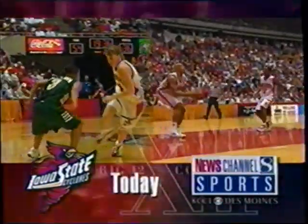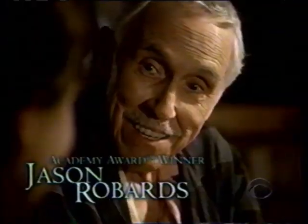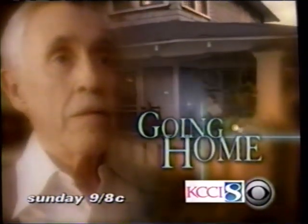Big 12 tournament coverage from Kansas City today on News Channel 8. Sherry Stringfield, Clint Black, and Jason Robards — Going Home, CBS Sunday.